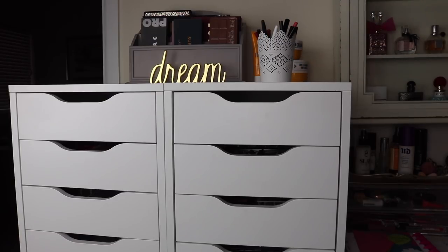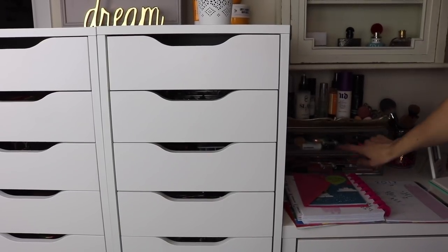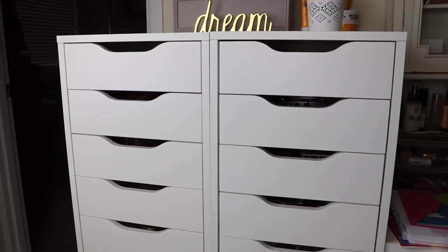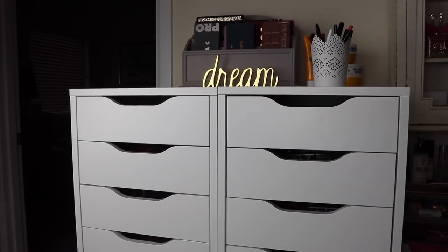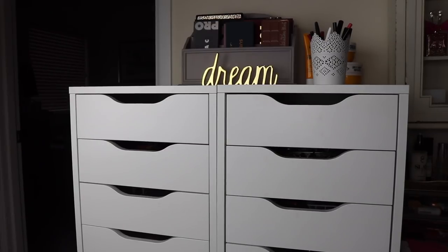This here has all of my lip pencils in it. Over here I have a little acrylic drawer that has some makeup in it too, and then I have my everyday makeup in my everyday makeup drawers which are part of my desk. What we're going to be going through today is the Alex drawers. I'm not going to go through the everyday makeup drawers because I pretty much like how those are.